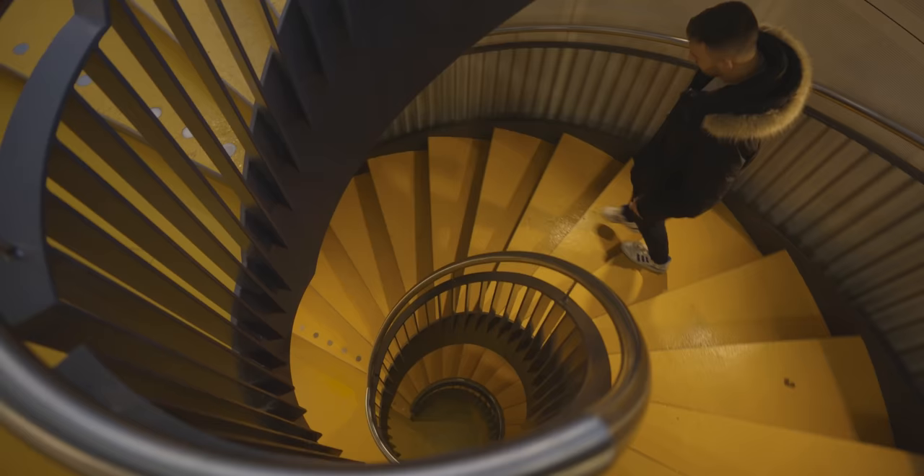I'm definitely glad there are people out there building spiral staircases. If you're watching this and you're an architect thinking about building a regular staircase, please don't — because us photographers, we want to shoot more spiral staircases. Regular staircases just aren't the same to shoot.